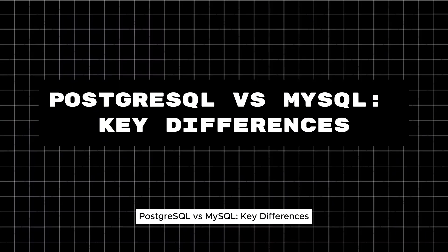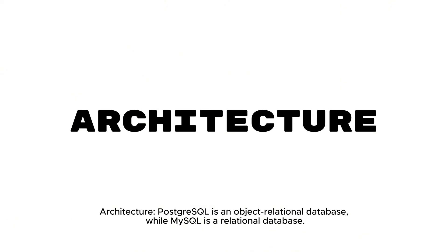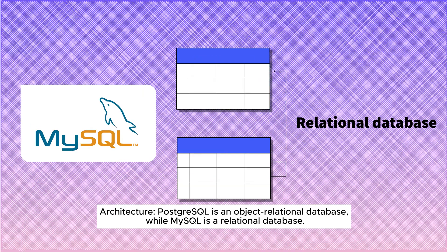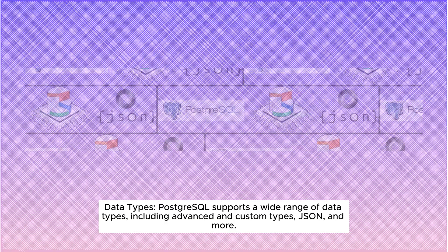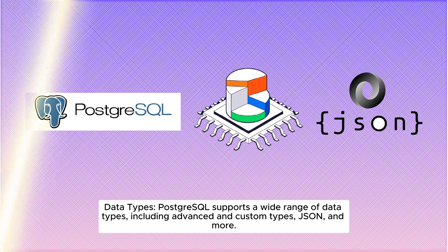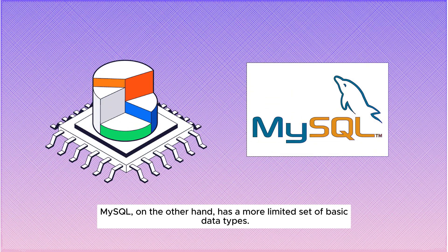PostgreSQL versus MySQL — key differences. Architecture: PostgreSQL is an object-relational database, while MySQL is a relational database. Data types: PostgreSQL supports a wide range of data types, including advanced and custom types, JSON, and more. MySQL, on the other hand, has a more limited set of basic data types.